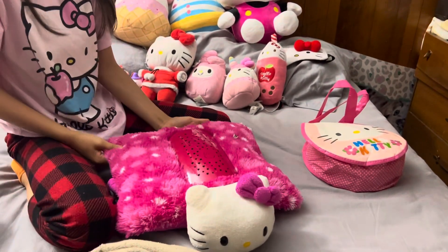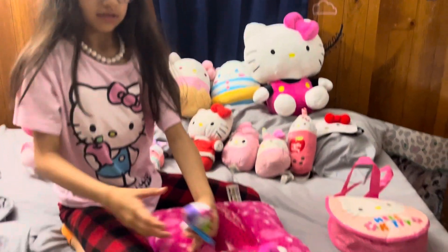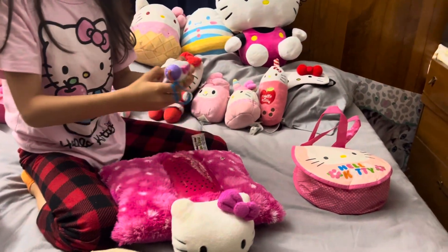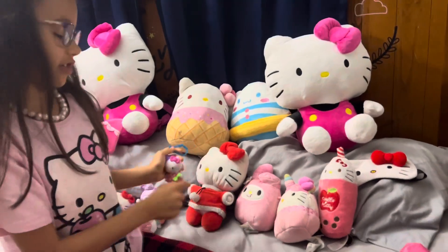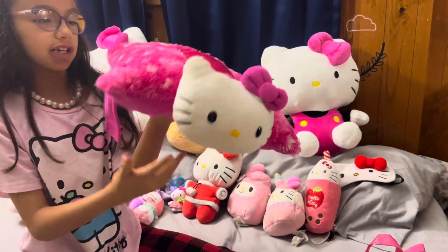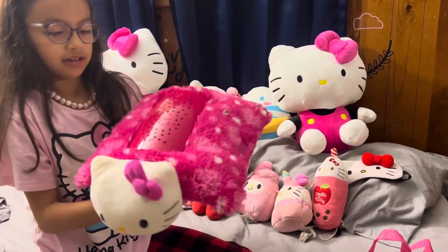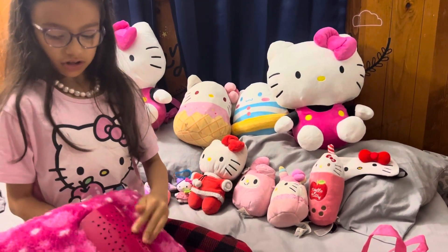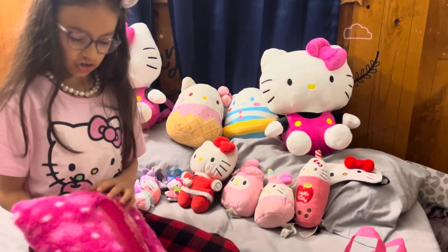This is the oldest Hello Kitty I've ever had. Actually, these two are the oldest. You can see how this one is the most oldest, I'm guessing, because of the outfit. But this one came after. It's a Hello Kitty where it's like a light — on the top it has Hello Kitty and a secret little moon, and the entire thing is stars.